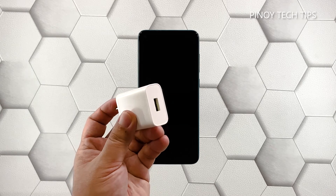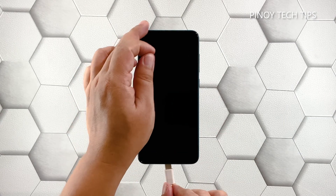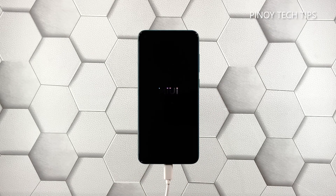Plug the charger to a working wall outlet. Connect your phone to the charger using the appropriate cable. Regardless of whether your Mi 10 Pro shows the charging sign or not, leave it connected to the charger for at least 5 minutes. Now while the device is still connected to the charger, press and hold the power key for 10 seconds or more. If the logo shows, release the power key and it should boot up successfully.